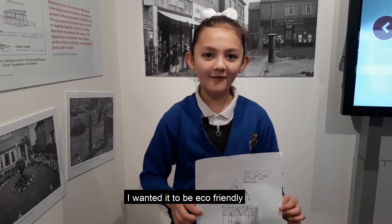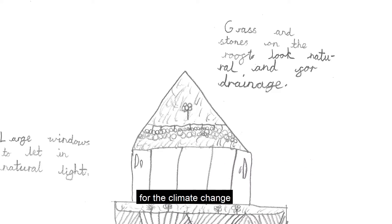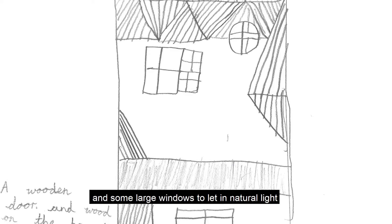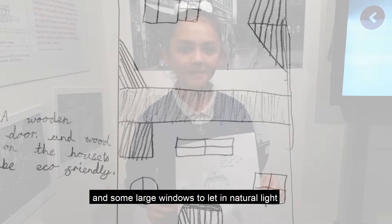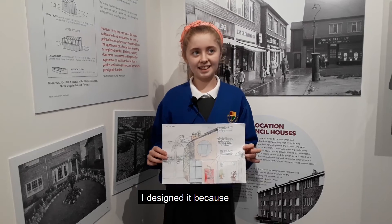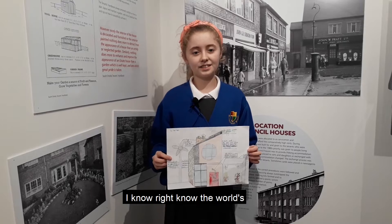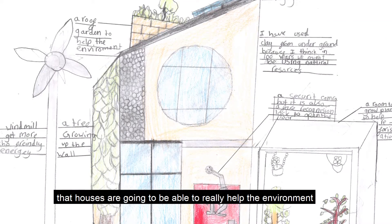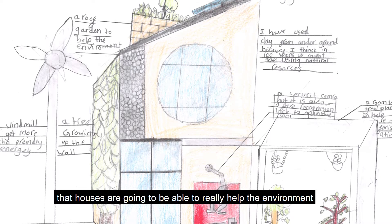I wanted it to be eco-friendly for climate change. I've got some wooden doors and some large windows to let in natural light. I designed it because I know right now the world is going through global warming, so I thought that maybe in 100 years the houses are going to be able to really help the environment.